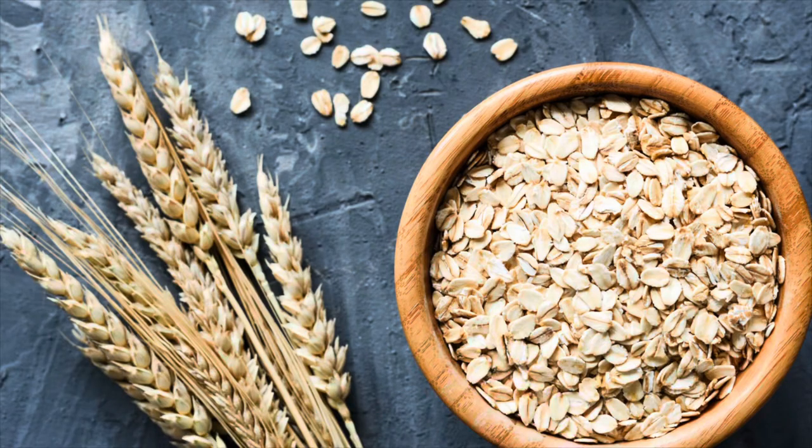Number seventeen is saltine crackers — or just crackers in general. Crackers can often be a super budget food, and if you want to store them longer than three months, you can also freeze them.